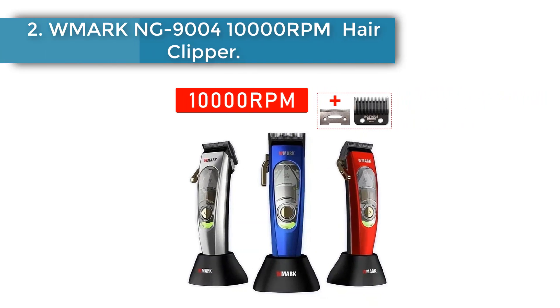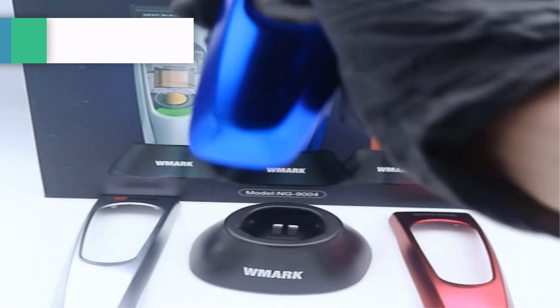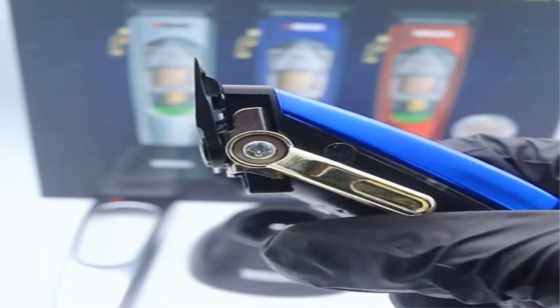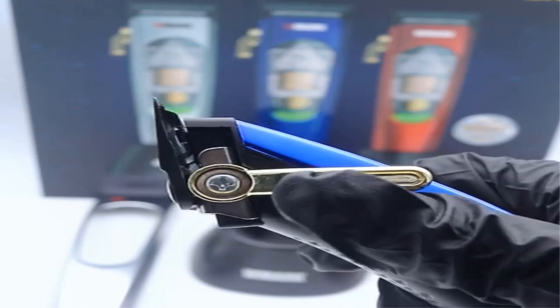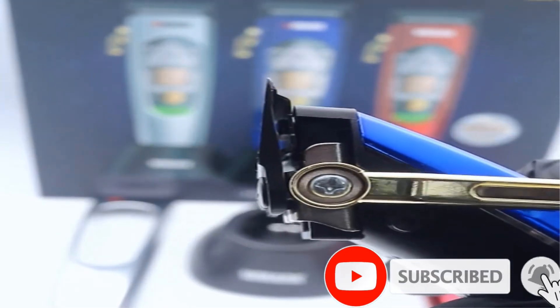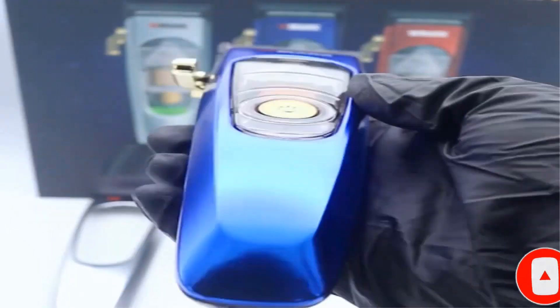Number 2: Mork NG9004 10,000 RPM Hair Clipper. The Mork NG9004 boasts an impressive 10,000 RPM Magalef motor, ensuring swift and efficient cutting every time. Equipped with DLC blade technology, this professional clipper for men delivers precise and clean cuts, perfect for all your grooming needs. The NG9004 comes with a base charger, offering hassle-free recharging and ensuring your cutting machine is always ready to go. Made with high quality material.